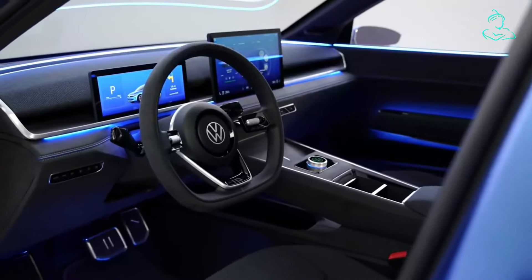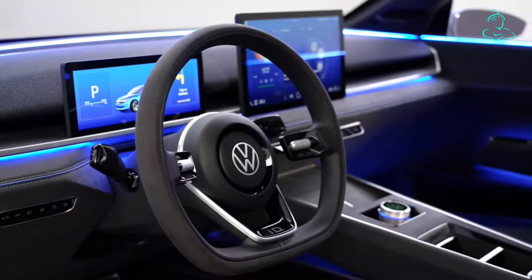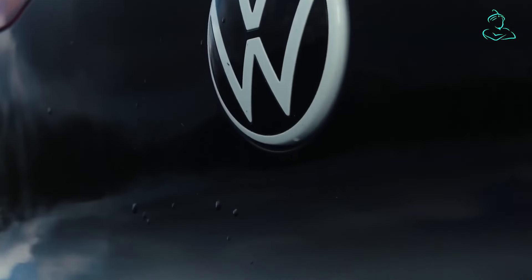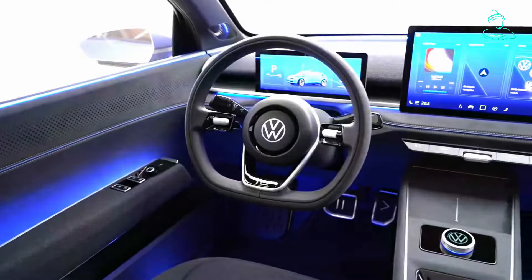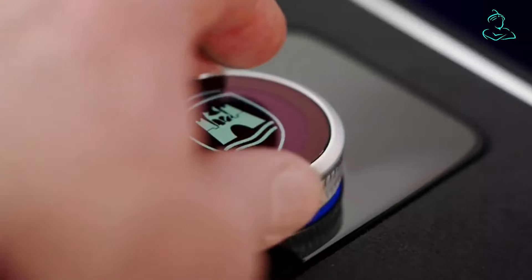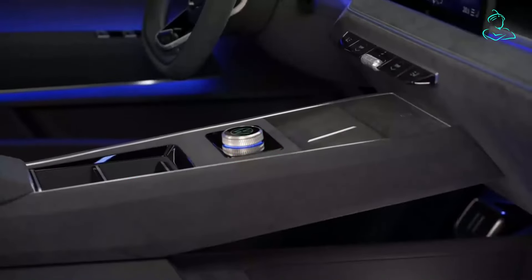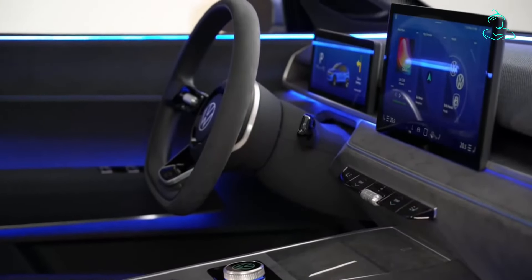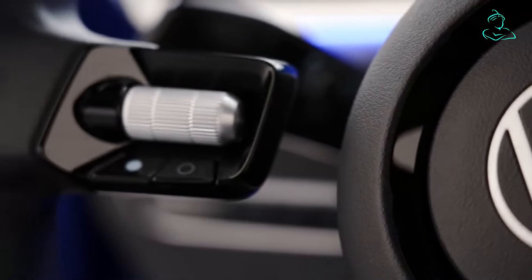The ID.2 might be pitched as a more affordable ID offering, but that doesn't mean it won't come with clever practicality solutions and impressive technology. Newer Volkswagen models received a lot of criticism for their touchscreen-heavy approach, so Volkswagen is all set to make amends. The new interior has a row of backlit physical buttons for the climate controls and a rotary dial on the central tunnel to control the 12.9-inch infotainment touchscreen, much like BMW's iDrive — a significant improvement over the poorly received touch-sensitive multifunction panel in the current ID lineup.